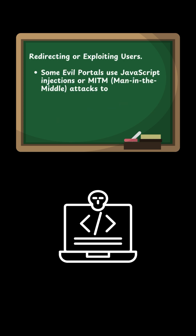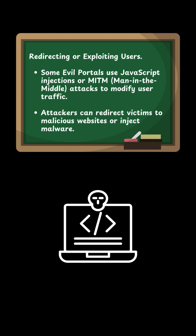Redirecting or exploiting users: Some evil portals use JavaScript injections or MITM (Man in the Middle) attacks to modify user traffic. Attackers can redirect victims to malicious websites or inject malware.